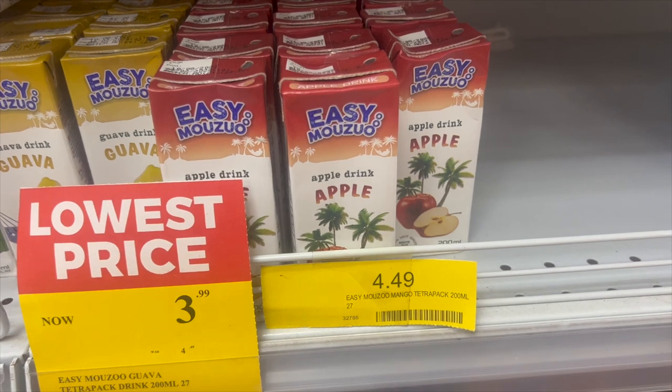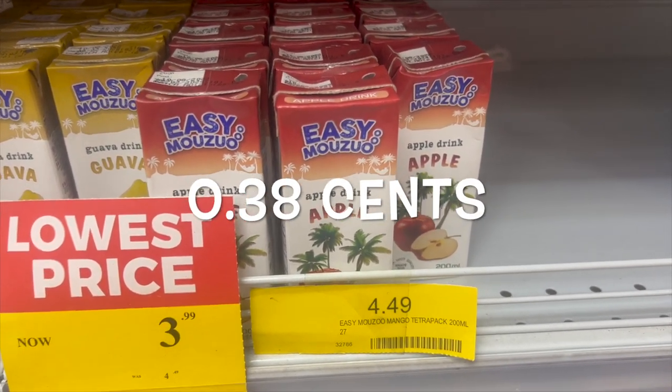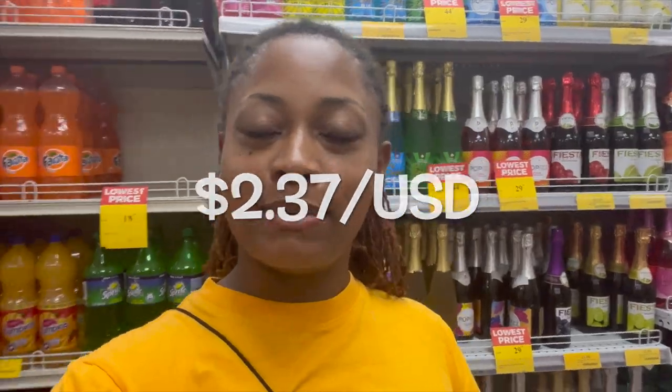I'm going to also get Emmy some juice because she loves juice. That's four cedis and 49 pesewas, and I am going to get two of those. So that leaves us with 28 cedis and three pesewas. Let's see what else we can get.